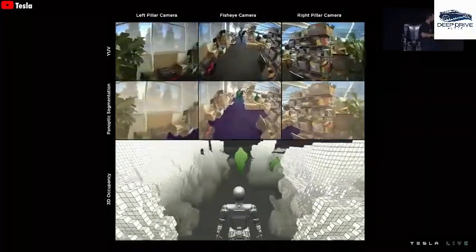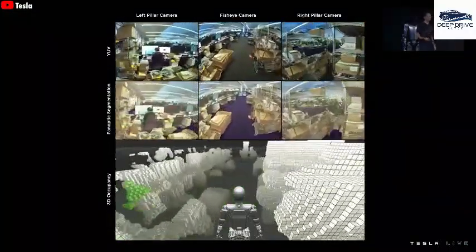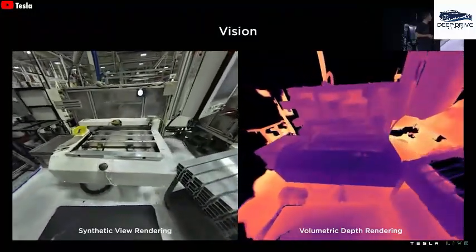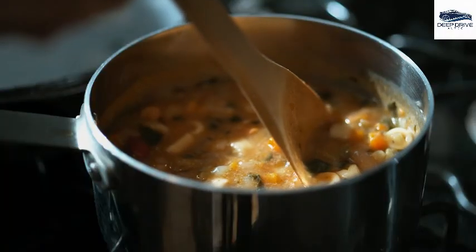The technological foundation of Optimus is rooted in advanced 2D cameras and sophisticated computer vision algorithms. These elements are indispensable for accurately analyzing video content, enabling the robot to identify and replicate actions — technical prowess crucial to its operational effectiveness.